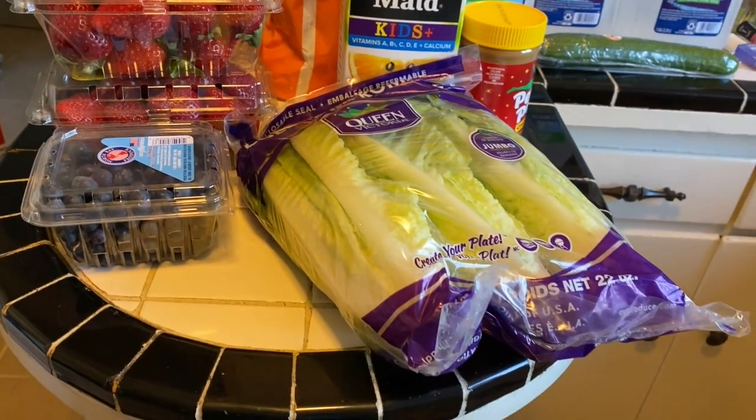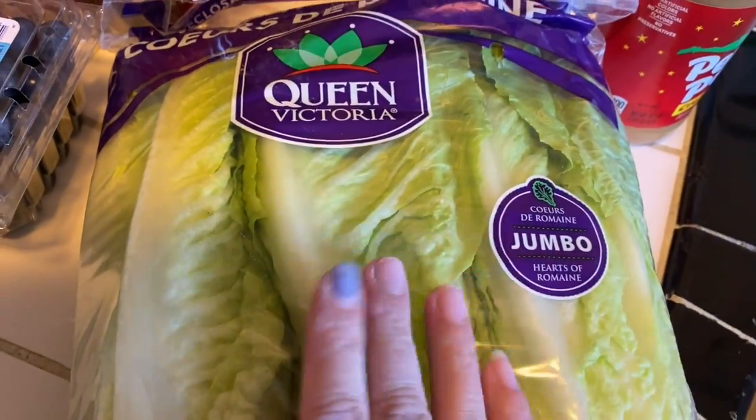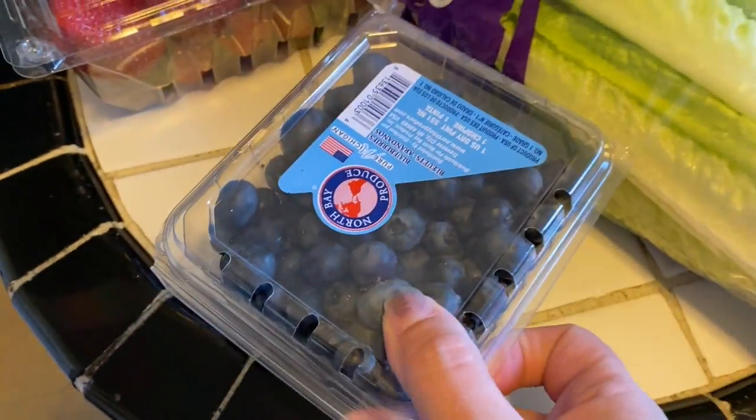Hey guys, I just made a little run to Meijer for a few things. I got a case of diet soda, some more romaine lettuce, and some blueberries.